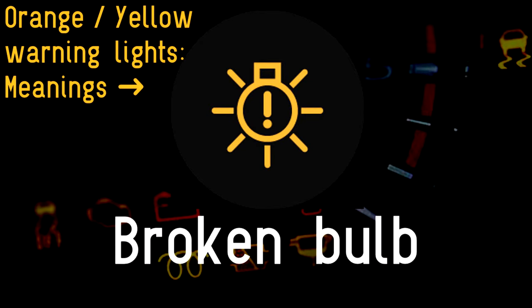Broken bulb: headlamp or brake lamp bulbs fail from time to time. This helpful warning symbol will present a choice — do you try and replace the bulb yourself, or pay a garage to put things right?